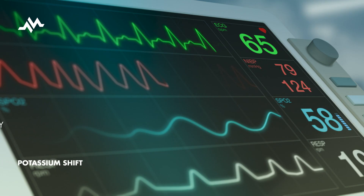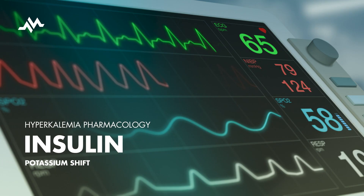Today, we're unpacking an unconventional action of insulin and its role in treating hyperkalemia, a condition characterized by high potassium levels in the blood. Let's dive right into how this hormone, primarily known for diabetes management, also helps regulate our potassium levels.